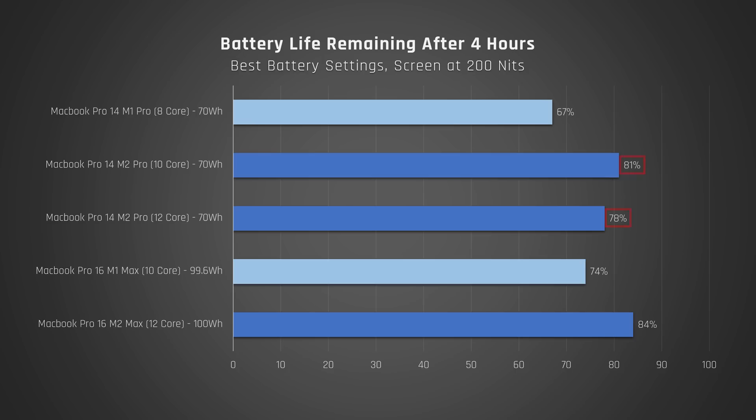Let's switch to some of the other aspects of the laptop. In real-world use, I did notice the extra battery life of the M2 version of the MacBook Pro 14 over the older M1 — I'd guess somewhere in the region of 30 minutes to an extra hour of battery life.